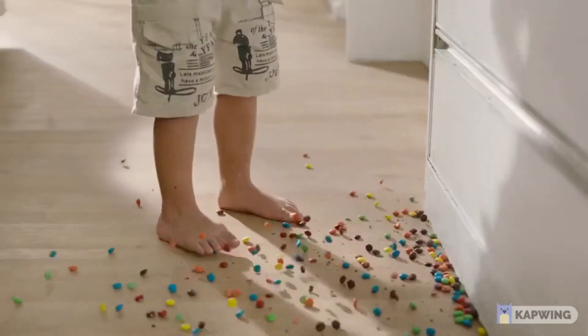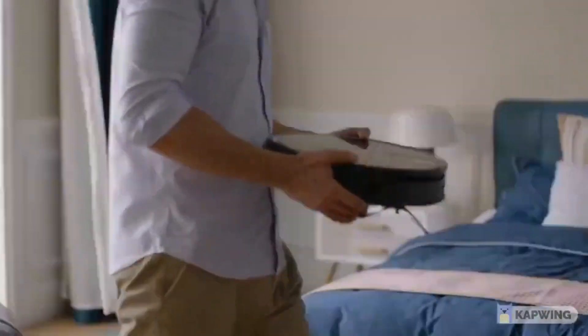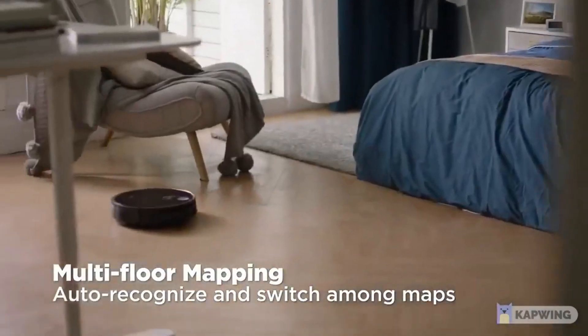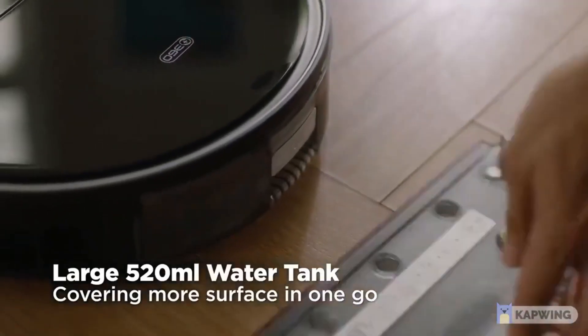Additionally, the S10 boasts a 520-milliliter intelligent water tank for efficient mopping of hard surfaces, powerful suction, and a slim 3.35-inch profile, making it capable of tackling any mess your home may have.